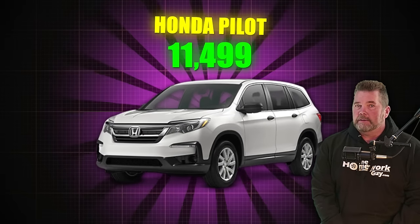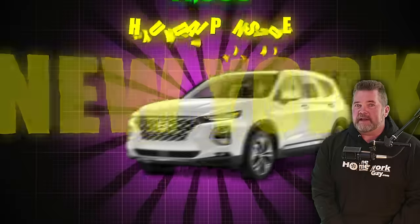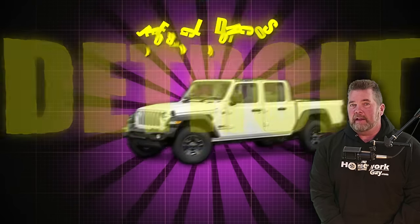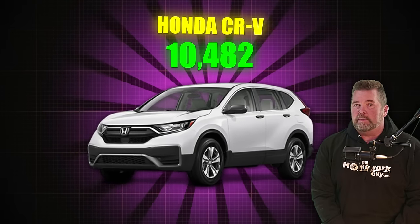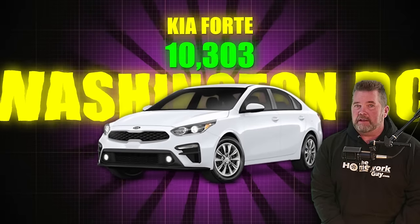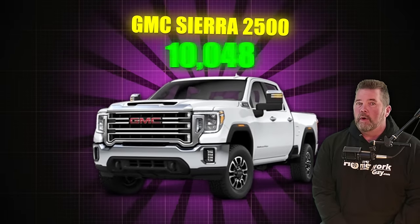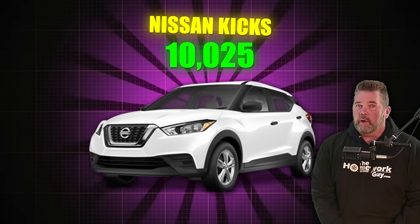Honda Pilot, 11,499 — check out New York. Hyundai Palisade, 11,309, a lot in New York. Hyundai Santa Fe, 11,304, mostly in New York. Ford Bronco, 11,276, a ton in Detroit. Jeep Gladiator, 11,219, a lot in Florida. Honda CR-V, 10,482, a lot in New York. Kia Forte, 10,303, mostly in Washington, D.C., surprisingly. Mazda CX-30, 10,192, quite a few in New York. GMC Sierra 2500, 10,135 in inventory, a lot in Texas. Nissan Kicks, 10,025, quite a few in New York.